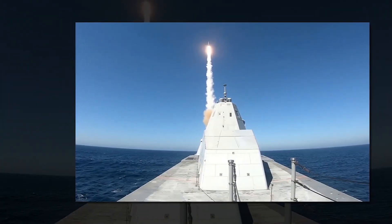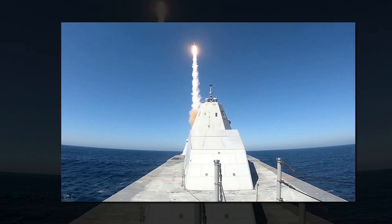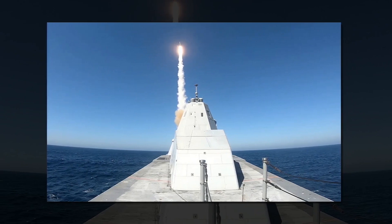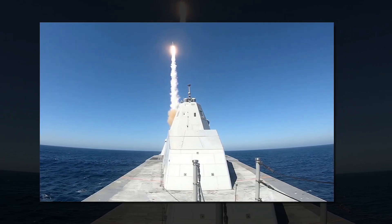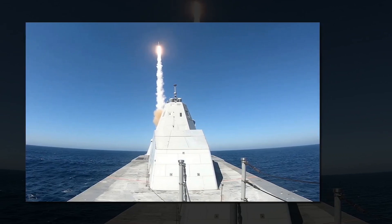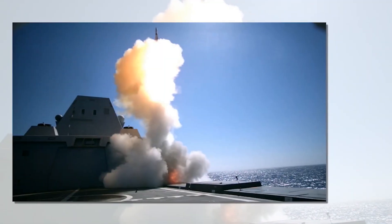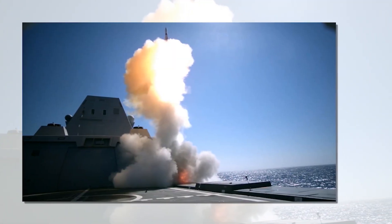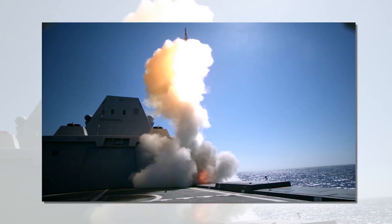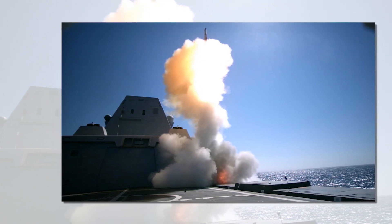The Navy originally intended the stealthy Zumwalt class to support troops on shore with a pair of naval guns — essentially advanced, long-range 155mm artillery pieces. However, that plan never came to fruition, as the ammunition for the naval guns was prohibitively expensive. The hypersonic missile in development for the Zumwalts will be fielded in two variants, one for the Navy and one for the Army, a development and acquisition strategy that will reduce program costs for both branches.